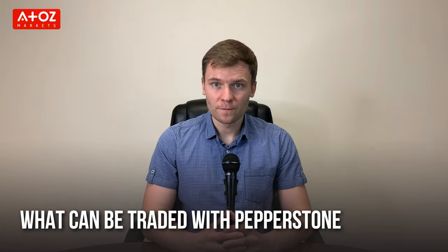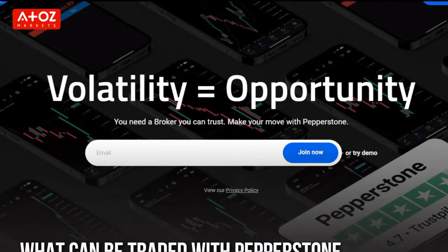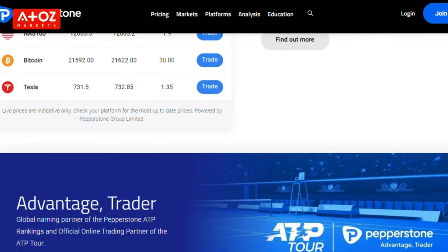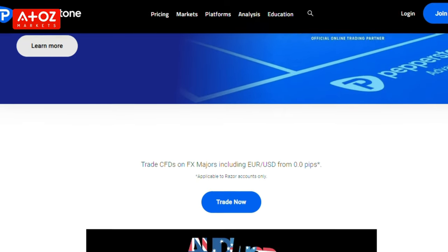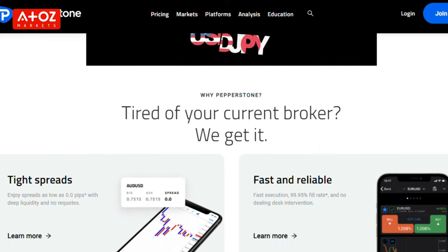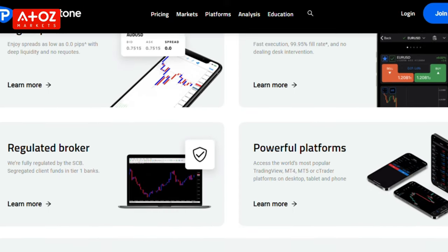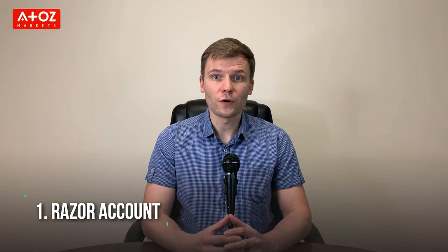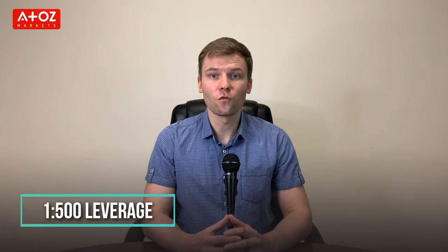What can we trade with Pepperstone? Pepperstone offers 60 currency pairs with low spreads, 24 cryptocurrency CFDs, stock CFDs from Australia, the United States, United Kingdom and Germany, ETF CFDs, index CFDs and commodities. Pepperstone provides two types of accounts for their traders, and the broker offers 1 to 500 leverage for Forex trading.